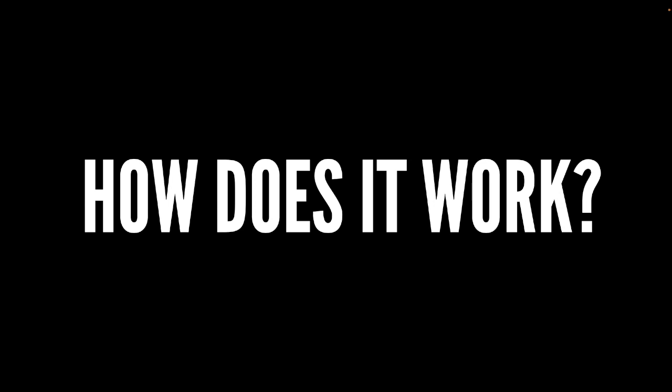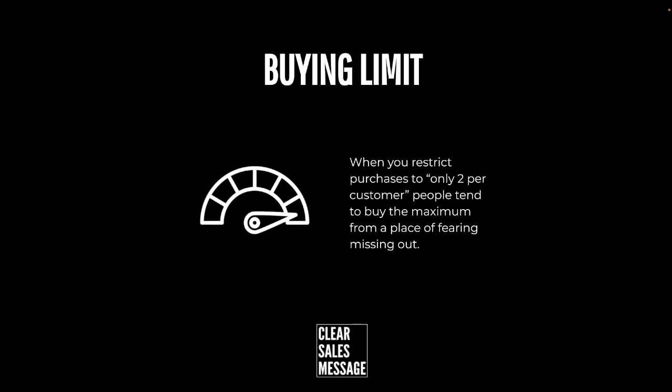How does it work? A buying limit works because we only place limits on things that are very popular, or expected to be very popular, to make sure as many people as possible can benefit from them. When you have a buying limit you can imply an expected level of demand or demonstrate an actual level of demand, and in both those cases your buyer is going to be feeling FOMO — fear of missing out.